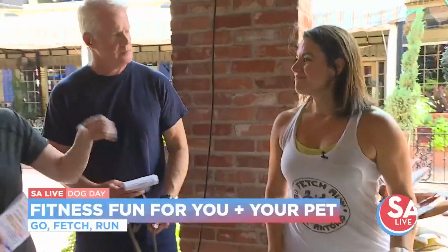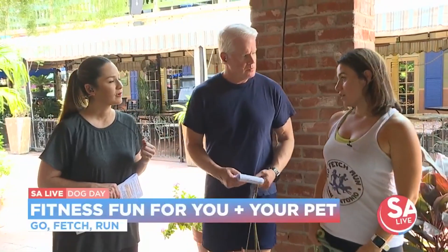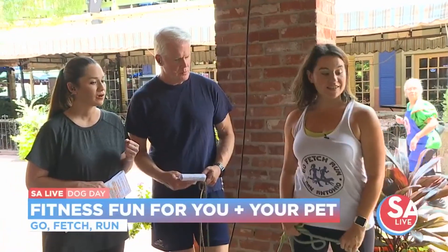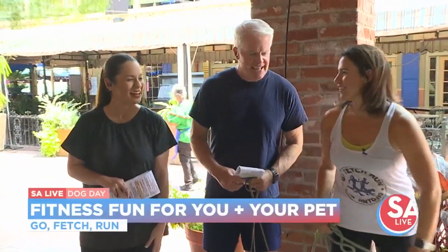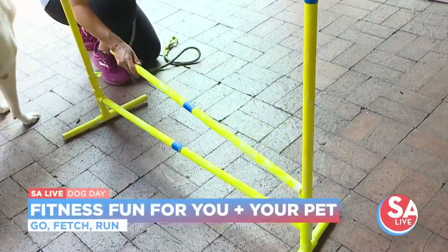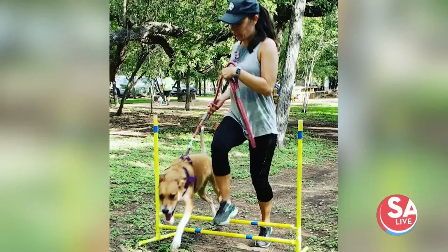And of course, where do classes take place? At Phil Hardberger Park off of Blanco. And our season grand opening, which will be our third year, is Sunday, September 8th at 8:30 AM. All right, so this next obstacle — Celine just tried to do it, so maybe we can come back and show it off again.